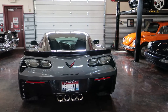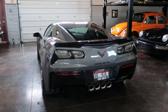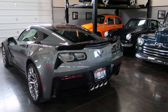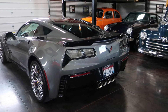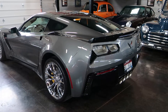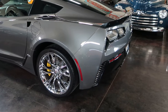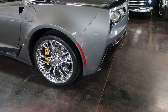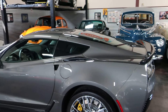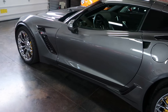We do have the window sticker so we can scan, email, or text the options list. It is the 2LZ preferred equipment group, which gives you the memory package, seat adjustments, and power lumbar. You also get power heated outside mirrors, auto-dimming inside rear view mirror, heated and ventilated seats, home remote garage door opener, and premium sound.